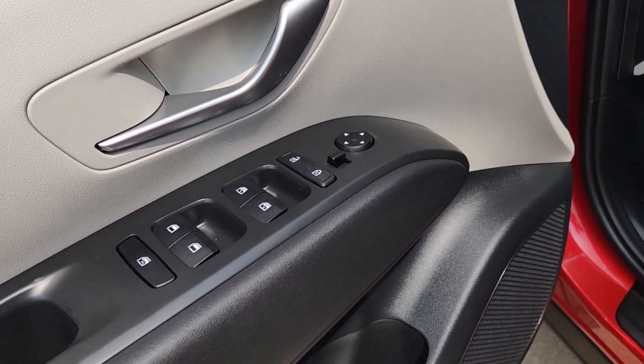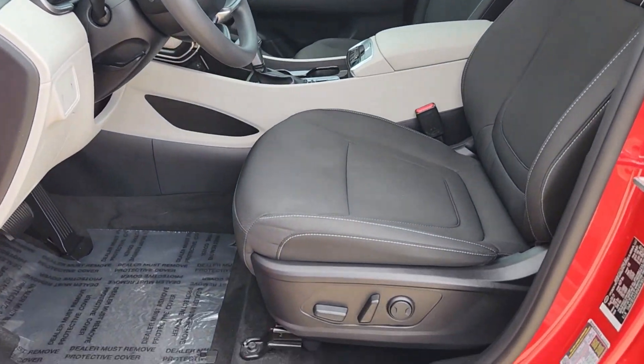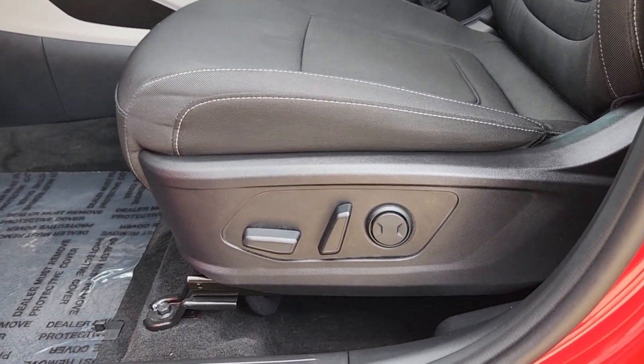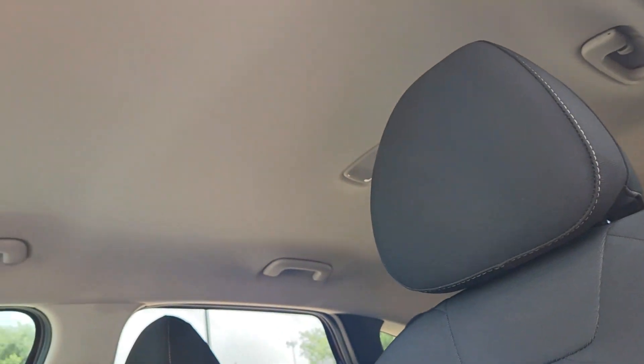Pre-collision system, navigation system, four-cylinder engine, lane-keeping assist, backup camera, heated mirrors, alarm, blind spot monitor, Bluetooth connection, 8-speed AT.